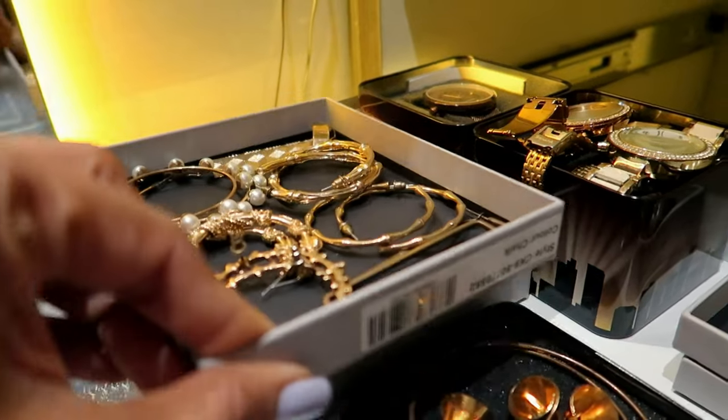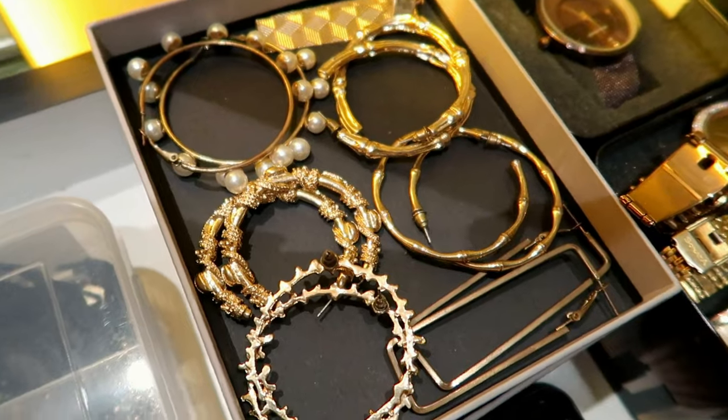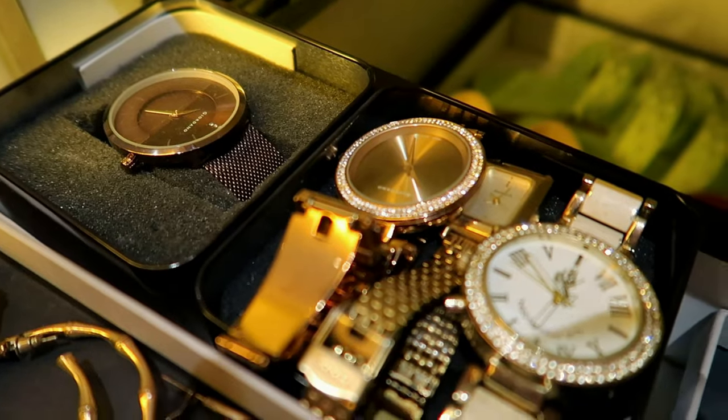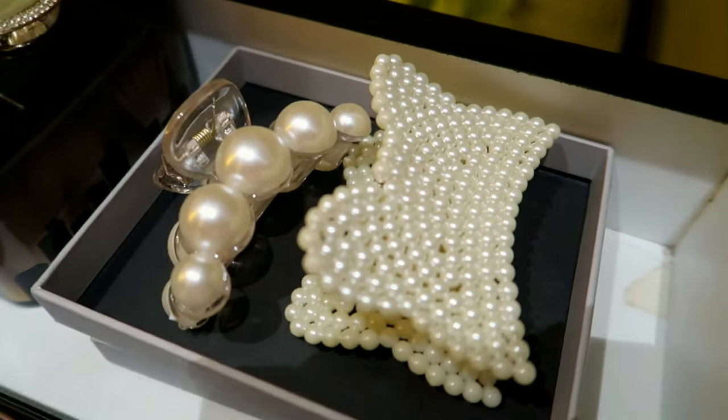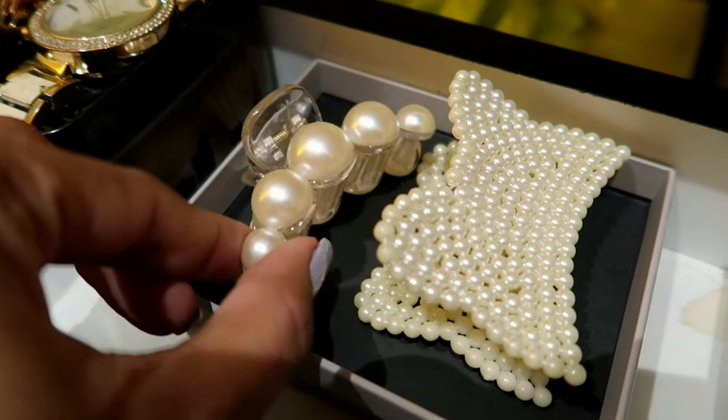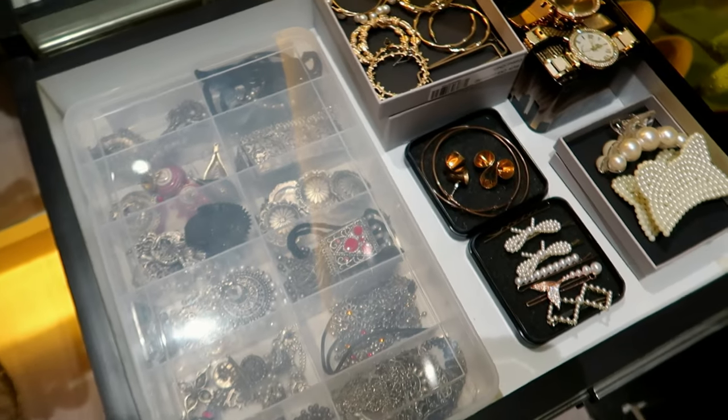But yeah, this is how we recycle and reuse! These are all the golden jewelry, these are all the silver jewelry. I have all my watches over here — there are two very pretty ones which I don't use often, but they just look so cute that I've kept them here. So yeah, that's all I have over here.